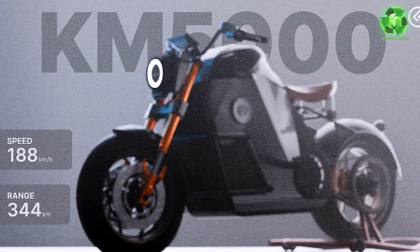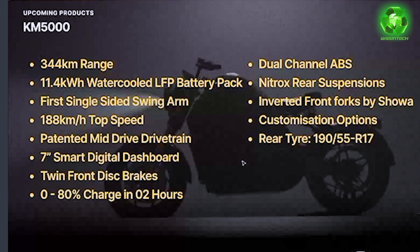Another highlight is the smart features, including a 7-inch smart digital dashboard.